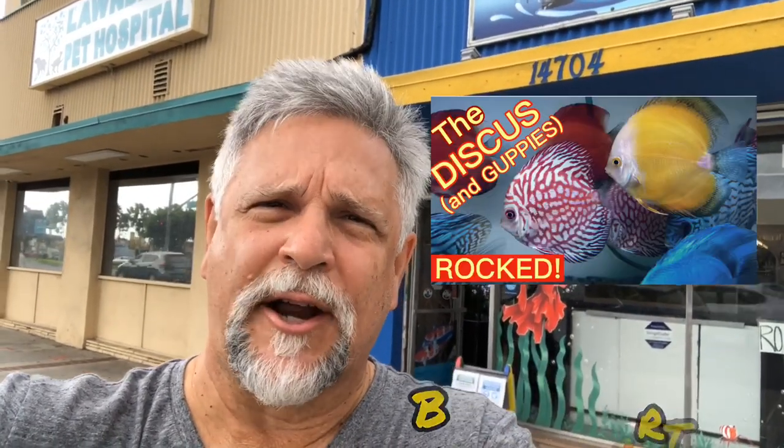Hey YouTube friends, Ben Ochart here. How are you? I'm on vacation with my wife celebrating our 35th anniversary and of course I found a pet store — Lotus Aquarium. Let's go inside and take a look. I already took a little walkthrough and I like what I see.